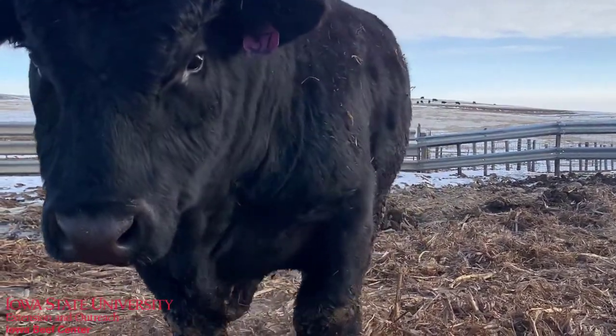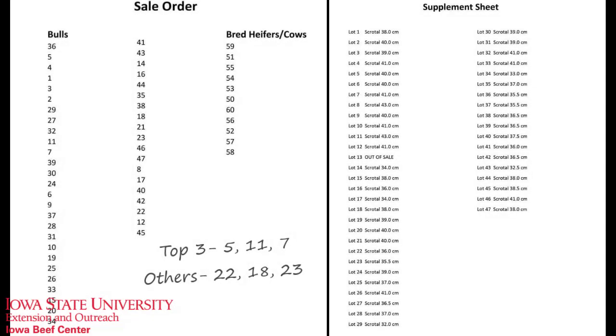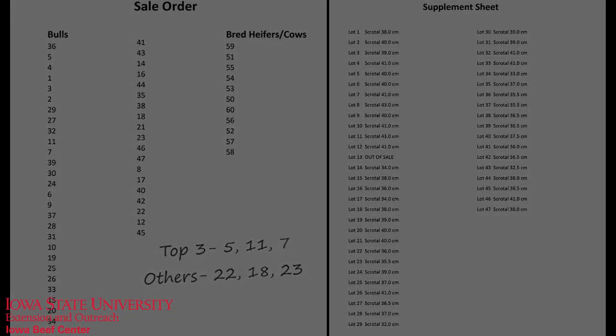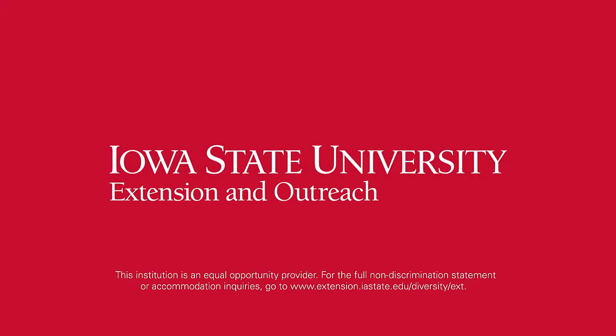One final tip is to simply be diligent. Try your best to stick to the list, knowing that the bull you like best in the sale might not be the bull that your herd needs. Best of luck as you enter this bull buying season.